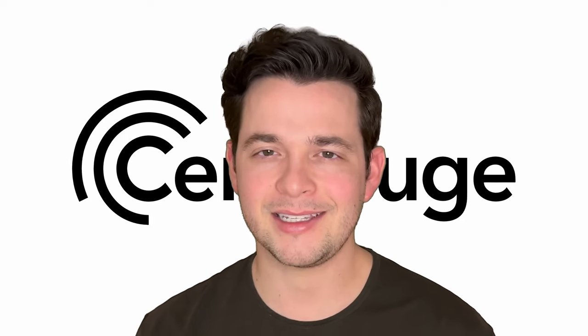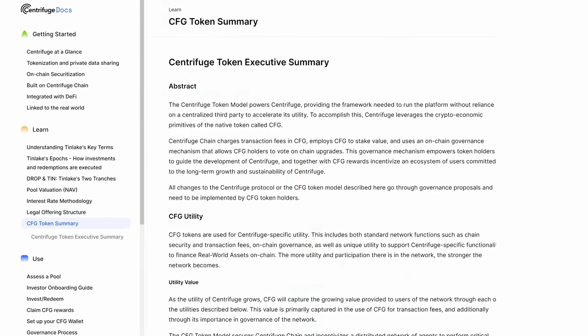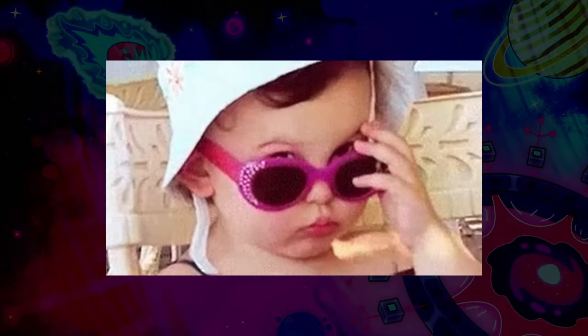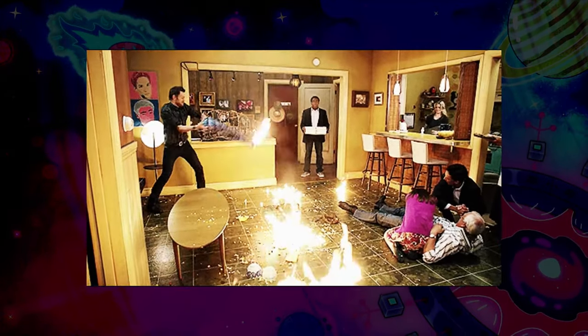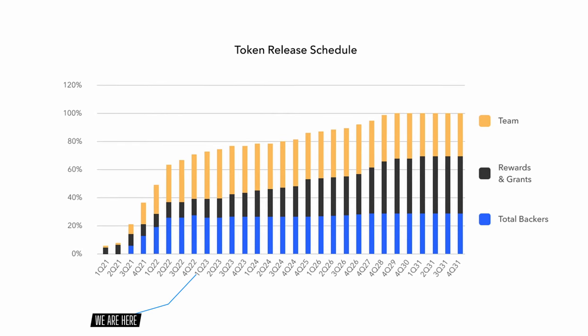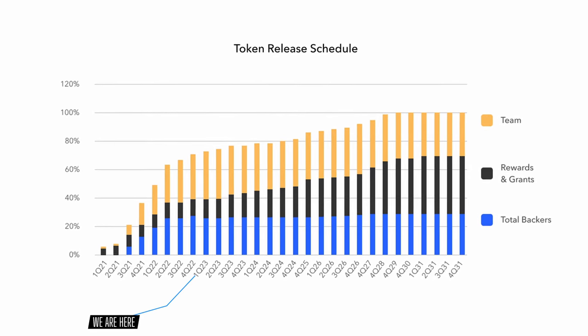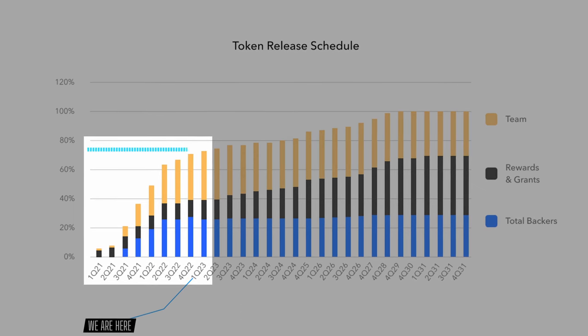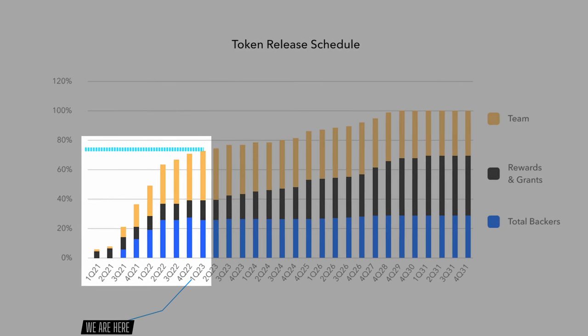Curious how their token mixes in? The Centrifuge documentation is very extensive, but some crucial information for users is missing, which is a problem in my view. This can occur when a project is new and a lot of stuff is happening — though this is not the case for Centrifuge. In the token release schedule, you can see that the project is already in the third year, which means most of their allocation has been vested already, and the token is around 75% diluted according to the token release schedule.